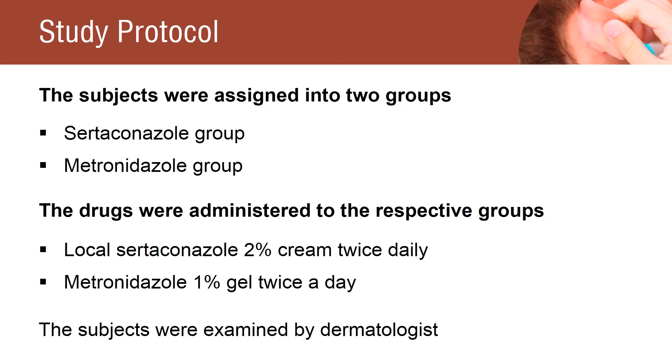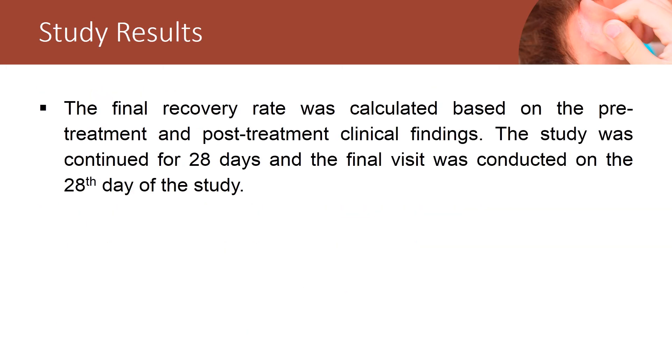The subjects in both groups were examined by a dermatologist for the improvement of clinical symptoms. The study results were calculated based on pre-treatment and post-treatment clinical findings, obtained from the 14th and 28th day after treatment.